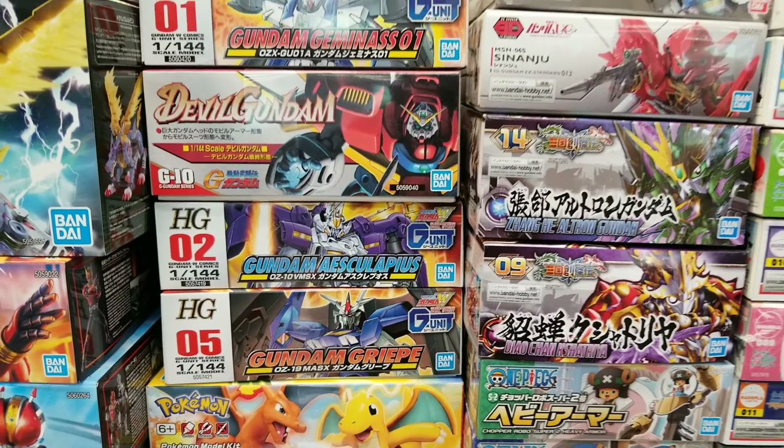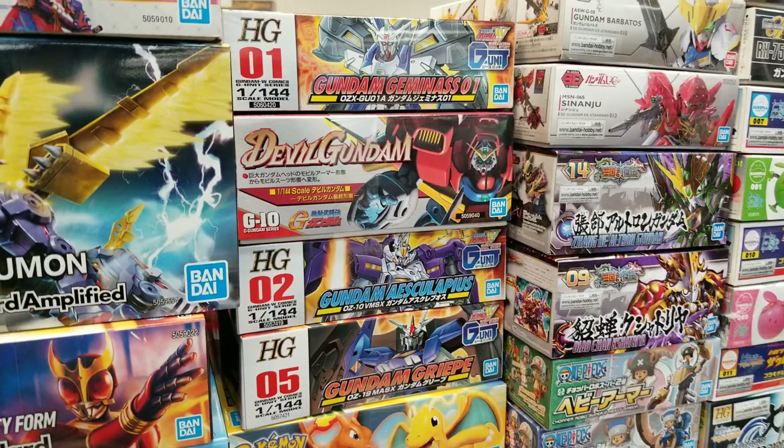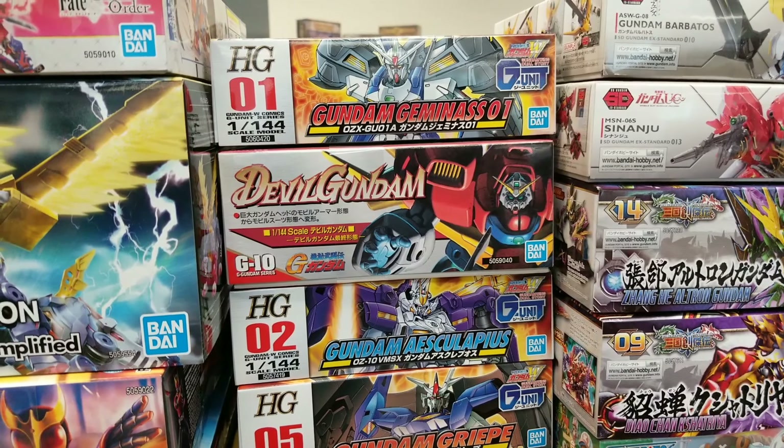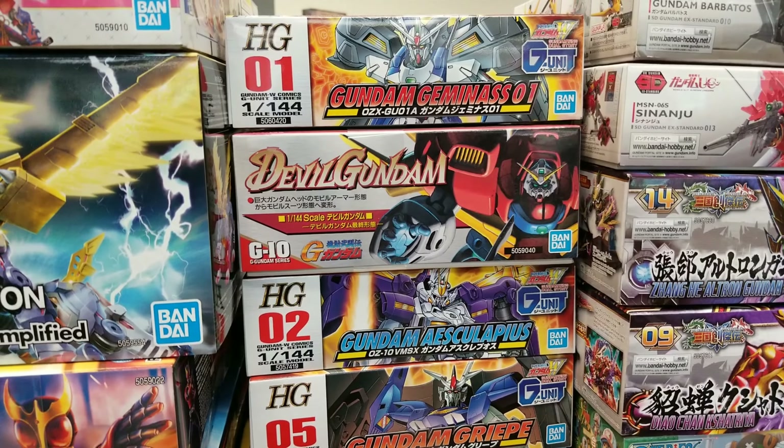Old school kits. Definitely do not expect these to be anywhere near the quality of modern high grades. But it's very unlikely they will ever remake these, so you've got to get them some way if you want to collect them all.